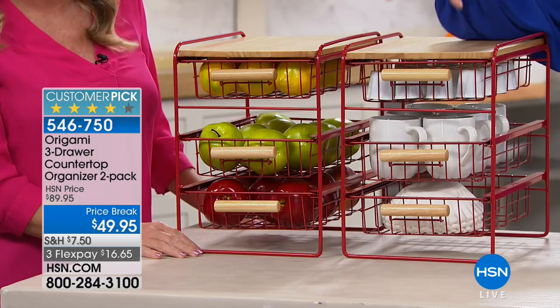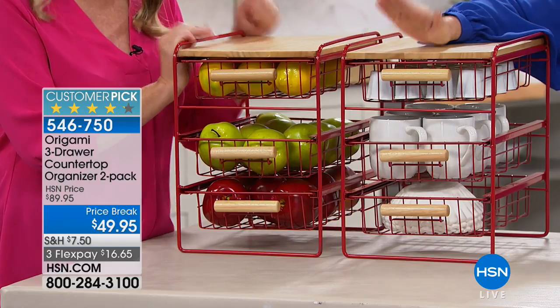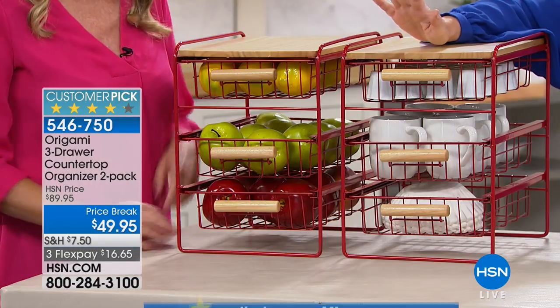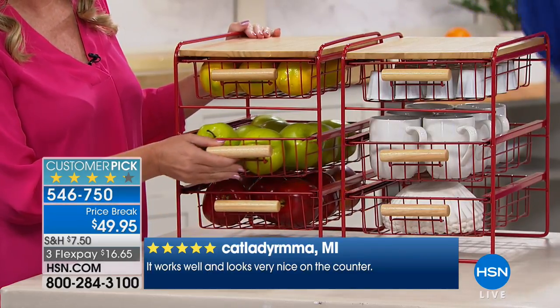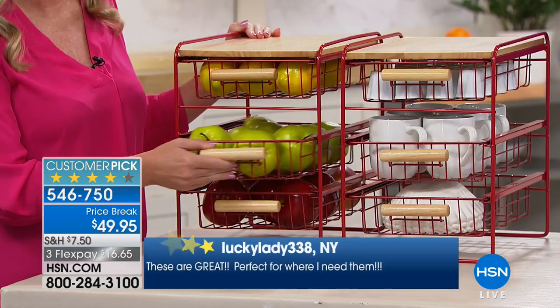The price is amazing. We did two of them at $89 and customers didn't even care about that price — they still loved them. This was a customer pick at $89 because it makes getting organized easy.